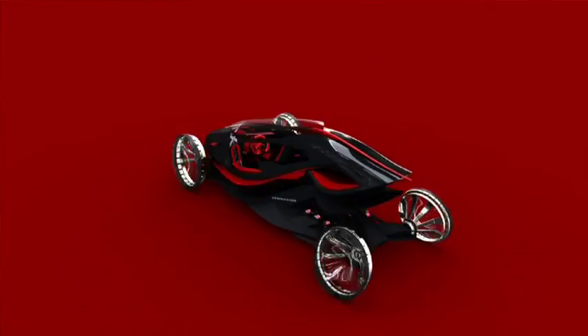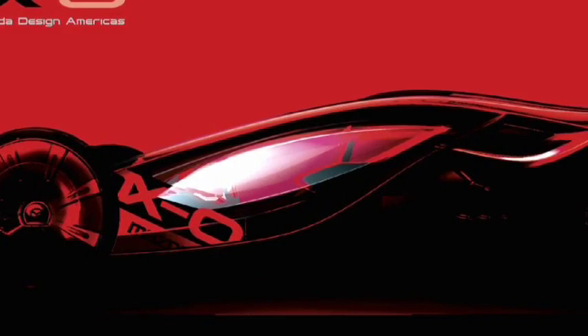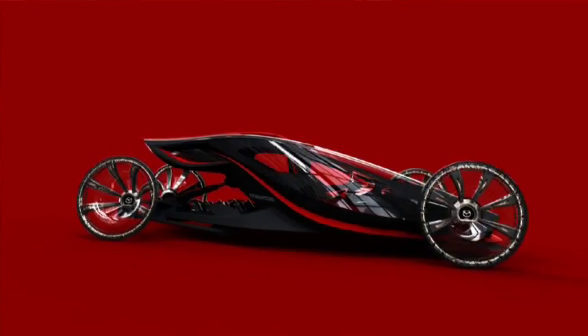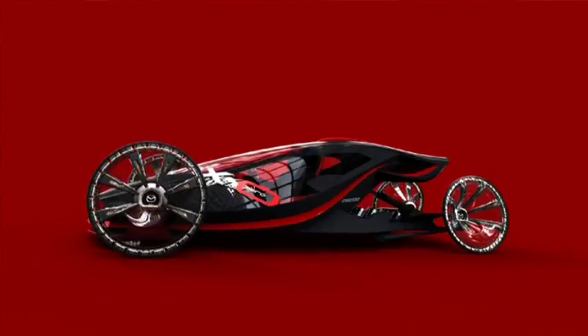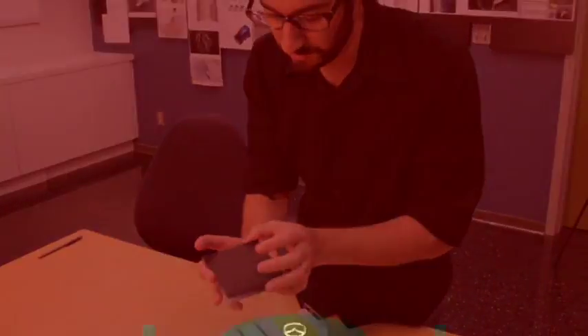The MX-0's safety cell only weighs 100 pounds. The first-gen MX-5's steel unibody weighs 719 pounds, so a huge weight savings right there. It's the whole idea of reducing everything to the most basic and pure, essential way. These factors are really where the car got its name: MX-0.